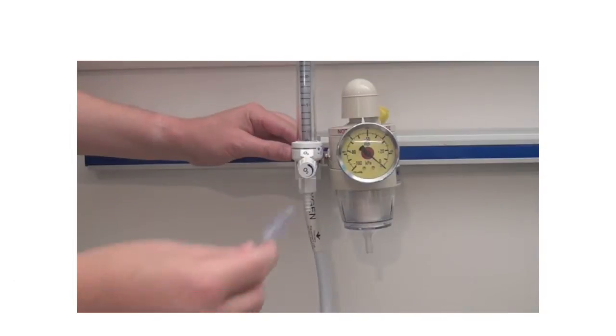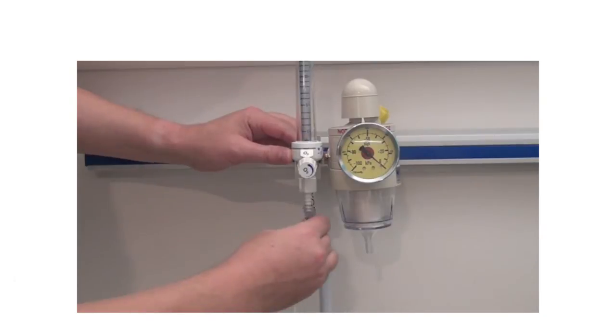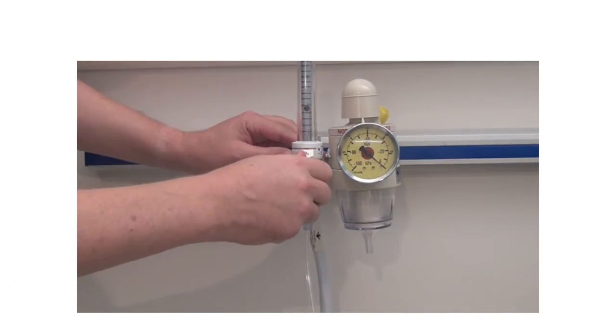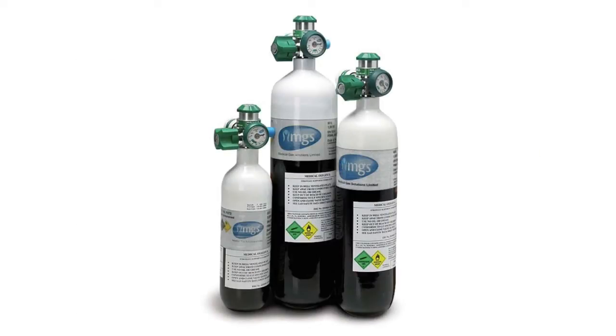Oxygen flow rates, not percentages, are controlled via the oxygen port attached to either an oxygen cylinder or piped oxygen through the walls. In the UK, hospital oxygen cylinders are usually black with a white top.